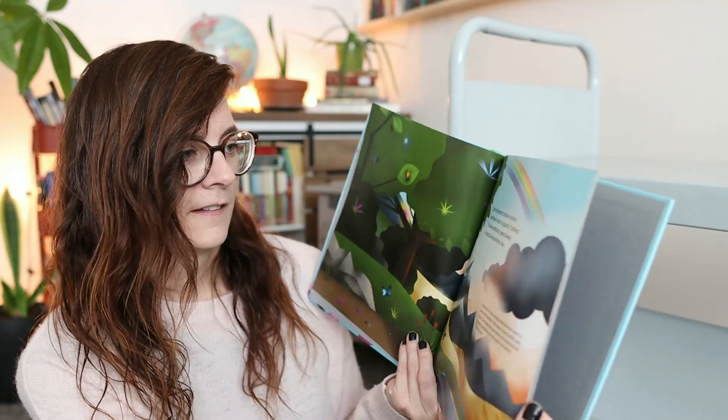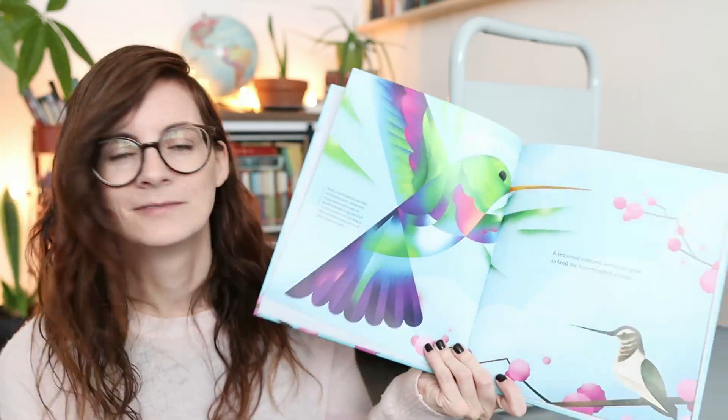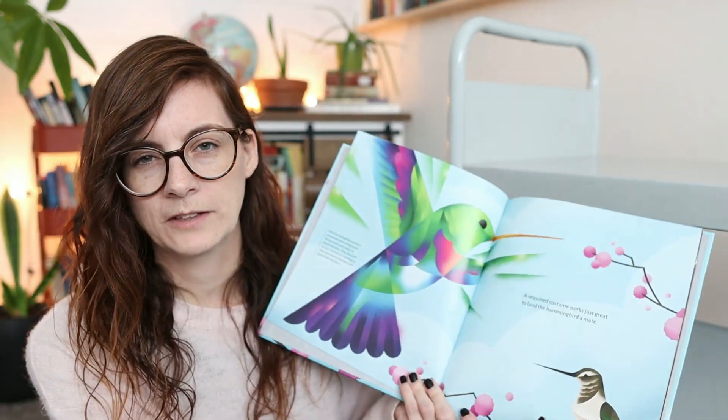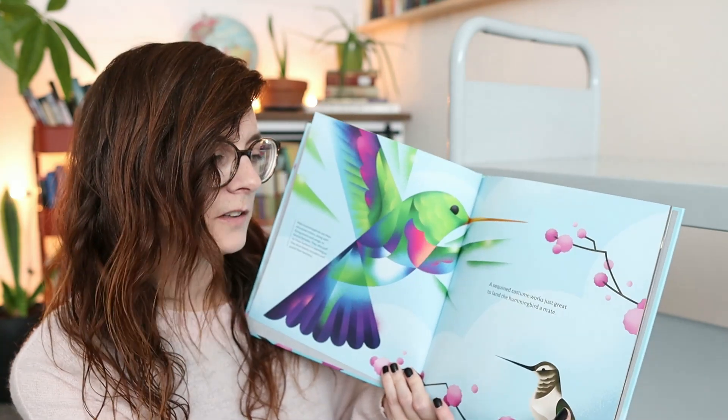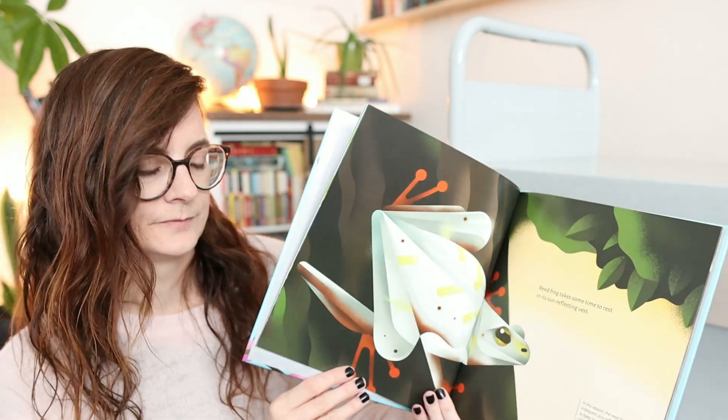'Time to Shine: Celebrating the World's Iridescent Animals' is all about iridescence. I wish the pages were more sparkly to match — but that would be expensive. There are so many creative-looking animals in it.